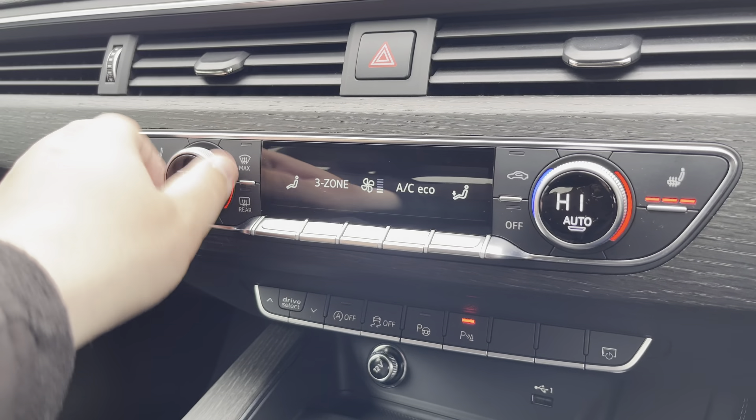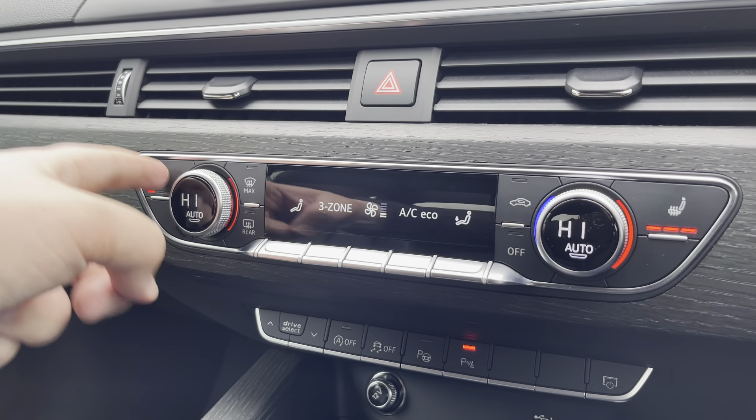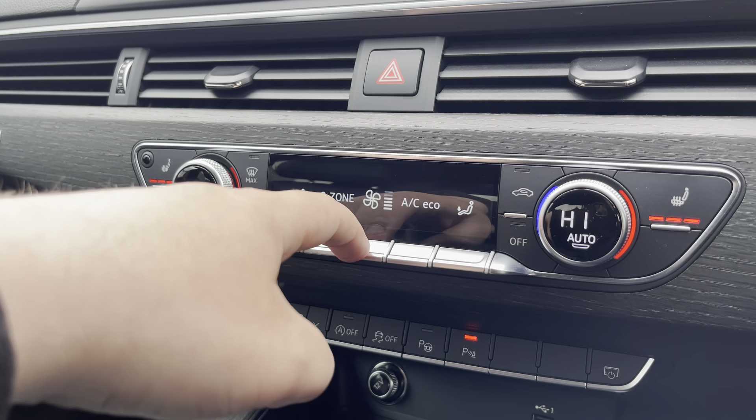The three-zone climate control can be adjusted independently for the driver, passenger, and rear passengers, with heated front seats also included, as well as soft-close door entry.